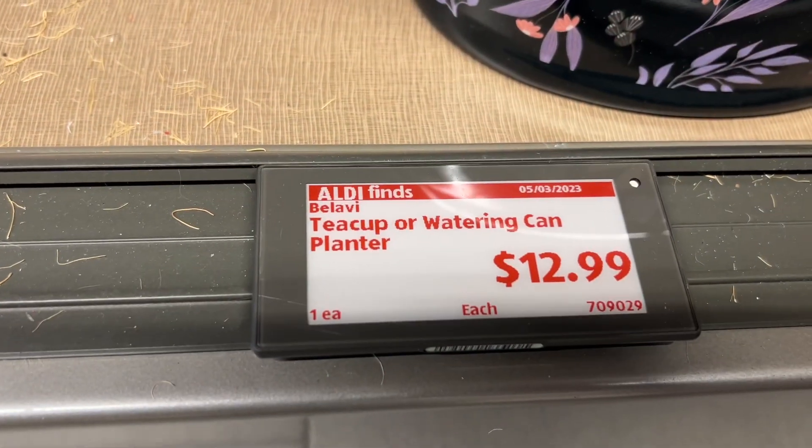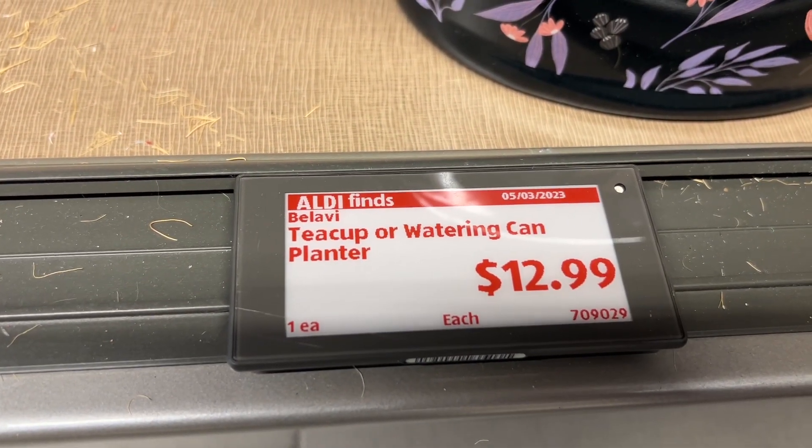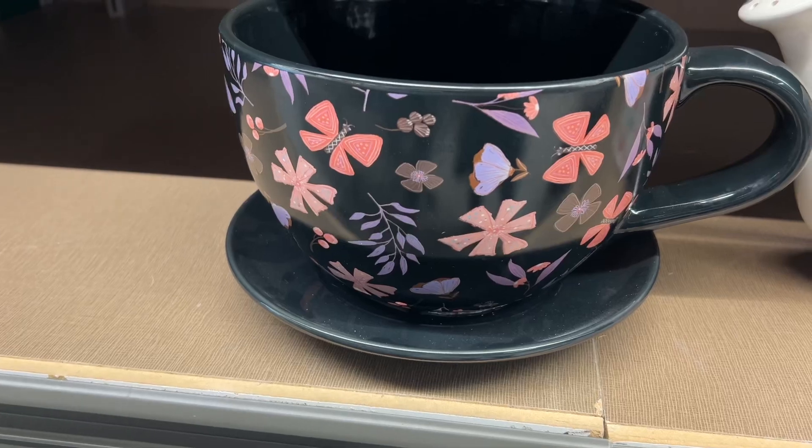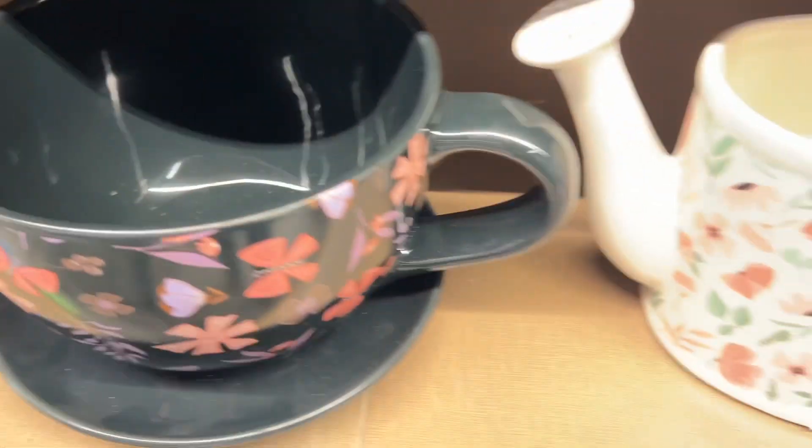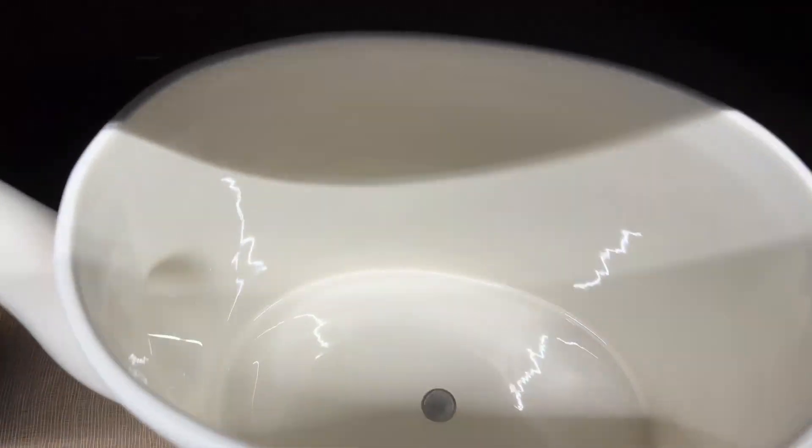This is the Belavi Teacup and Watering Can Planter for $12.99. These have a durable ceramic construction, are crafted and painted by hand, and are great for indoor or outdoor use. Similar brands are $18 at Walmart.